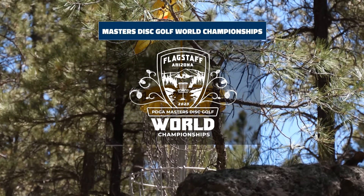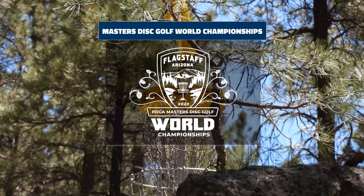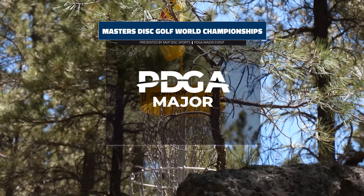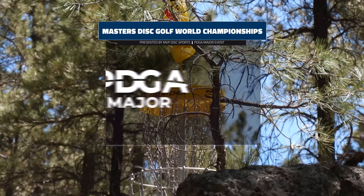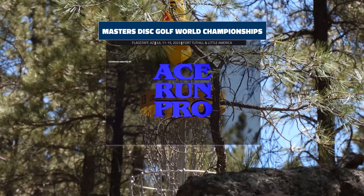Hello and welcome to the Masters Disc Golf World Championships in Flagstaff, Arizona. This is a PDGA Major presented by MVP Disc Sports. Coverage brought to you by Ace Run Pro.